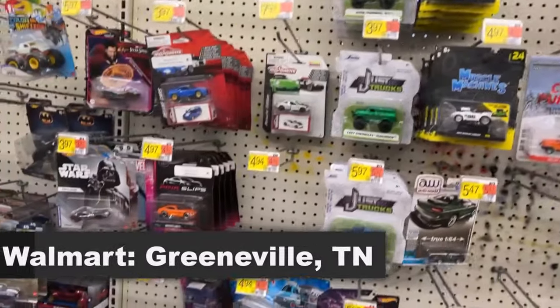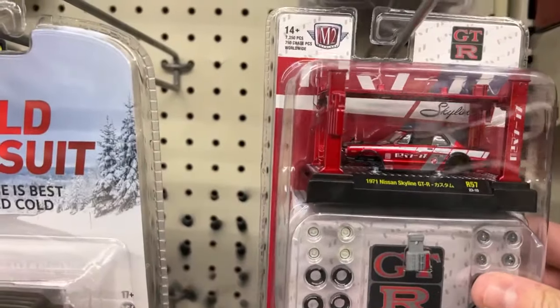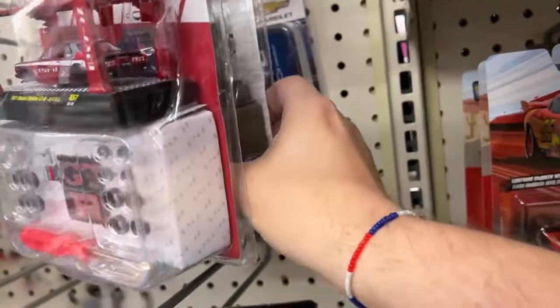Let's take a look at some die cast. Spouse and I are looking around. Oh, they got that - that's kind of cool. I think I've seen that. I like that color red. Oh, that Mustang back there's nice too.